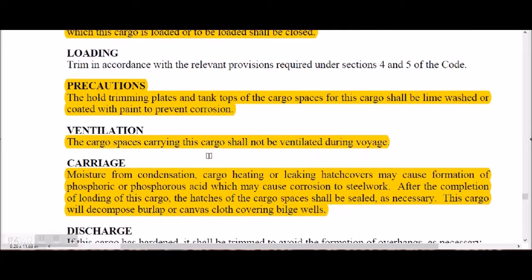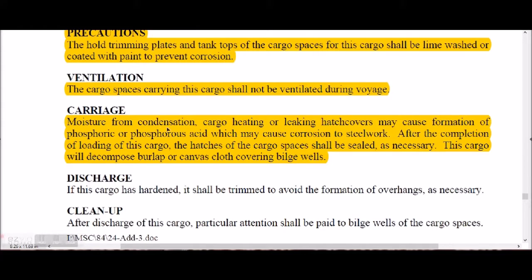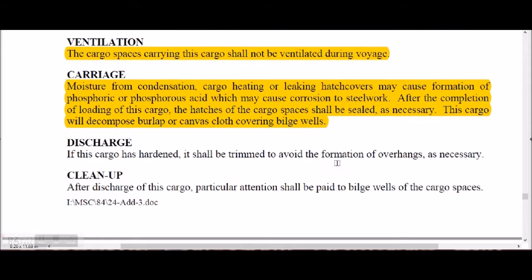Cargo spaces carrying super phosphate shall not be ventilated during the voyage. Moisture from condensation, cargo heating, or leaking hatch covers may cause formation of phosphoric or phosphorous acid, which is very corrosive and may damage steelwork. After completion of loading, hatches shall be sealed as necessary. The cargo will decompose burlap or canvas cloth covering bilge wells, so bilge covers must be placed properly.